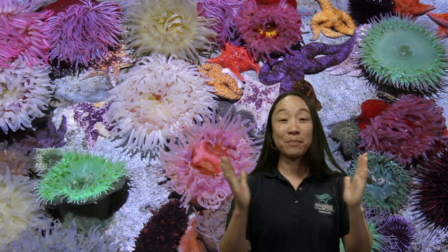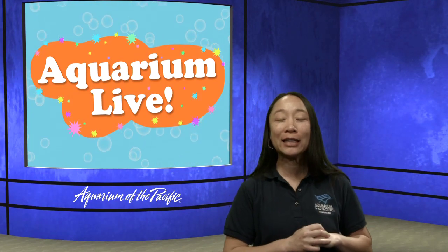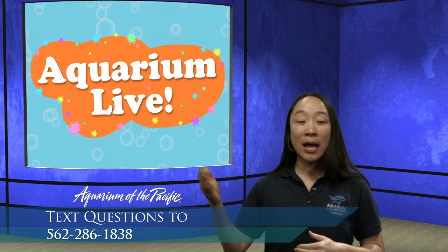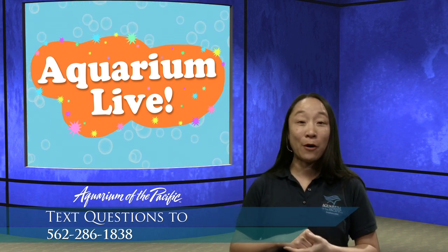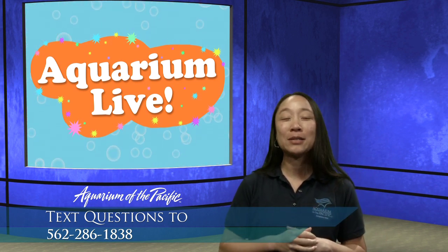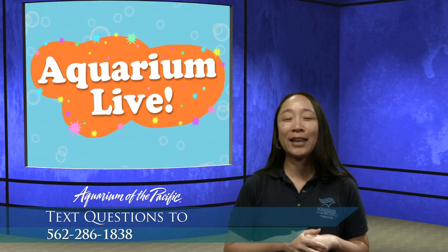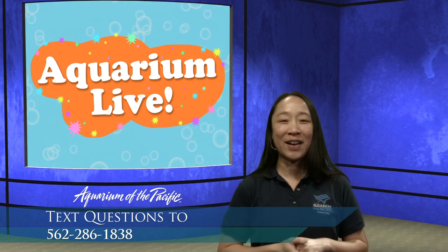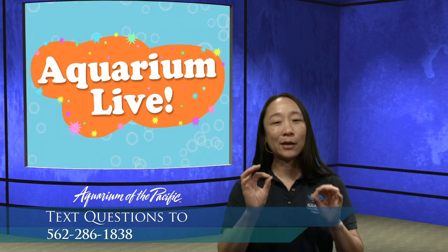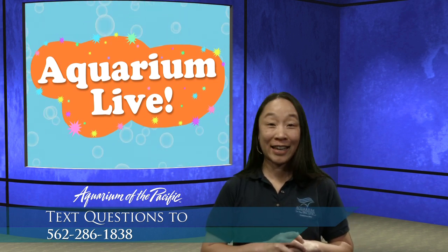It looks like Captain Joe and Sea Otter are going to go do an investigation to find out a little bit more about how we feed our animals here. If you have questions about how we feed our animals, please feel free to text us at 562-286-1838. Just remember that data rates may apply, and get permission if you're one of the kiddos that needs permission from their grown-ups. I think Sea Otter went to check in with maybe one of the people who cares for the otters to find out a little bit more about food preparation in our kitchen. Let's check in with her.